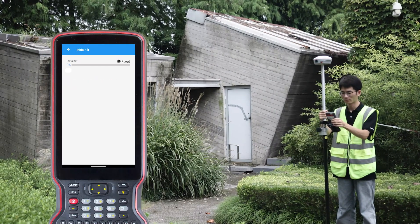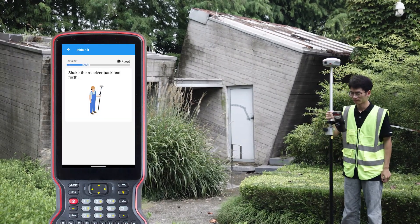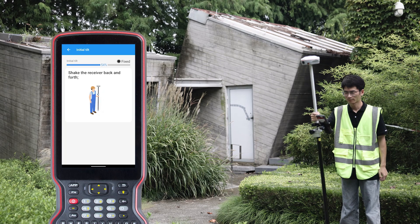First, let's calibrate the IMU. Just click on the IMU icon and follow the prompts to shake the receiver back and forth for calibration.